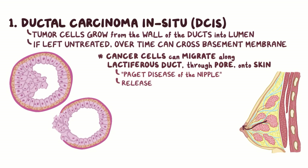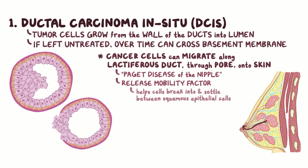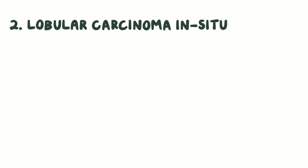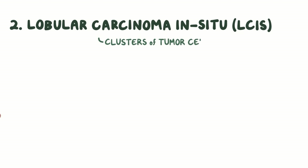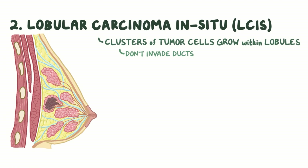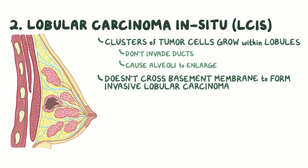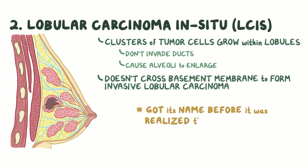This is called Paget disease of the nipple. These cancer cells release a substance called mobility factor, which helps them break into and settle in between the squamous epithelial cells. As the cancer cells move into the epithelium, there's inflammation which brings extracellular fluid out through the breaks in the skin. This fluid then dries and forms crusts over the skin surface. The second type is called lobular carcinoma in situ, or LCIS, and that's where clusters of tumor cells grow within the lobules without invading the ducts, causing the affected alveoli to enlarge. Unlike DCIS, over time, LCIS doesn't cross the basement membrane to form invasive lobular carcinoma. LCIS got its name many years ago before it was realized that it's actually not a breast cancer, in the sense that it doesn't invade surrounding tissues.